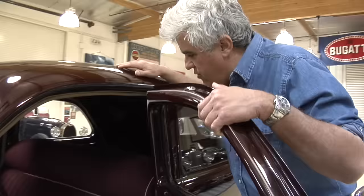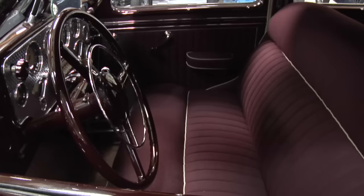It's a 1937 Cord 812 Westchester four-door sedan, and he even did a nice job on the upholstery. What he did was he got original fabric. Now, originally it would have been leather, but he did the leather pattern in the Cord fabric.